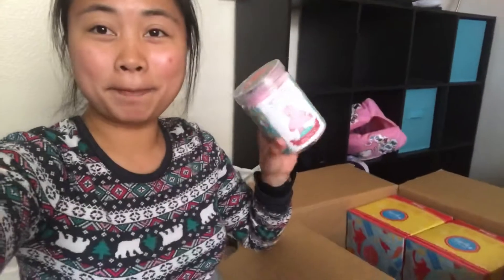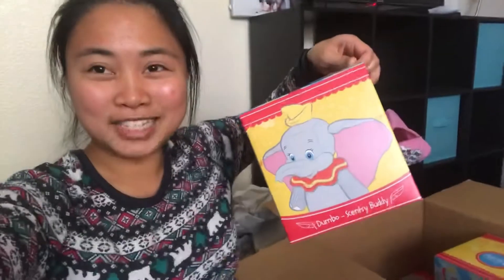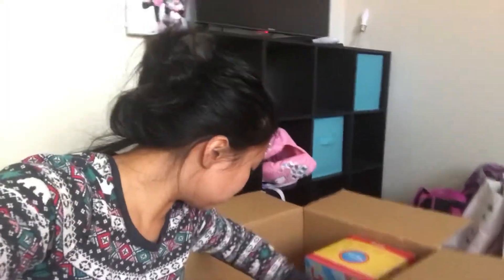I got more Buddy Clips, the Dumbo Scentsy Buddy, and the wax. Look at this bar — the way it's designed, it's so cute. It's called Dumbo Circus Parade. The wax is limited edition and so is the Scentsy Buddy. The Dumbo Scentsy Buddy and the scent packs are all sold out. Oh my gosh, it smells so good — it's like a citrus type of scent. Pretty good, pretty good.